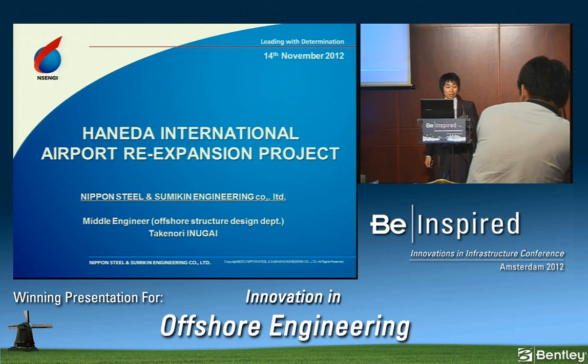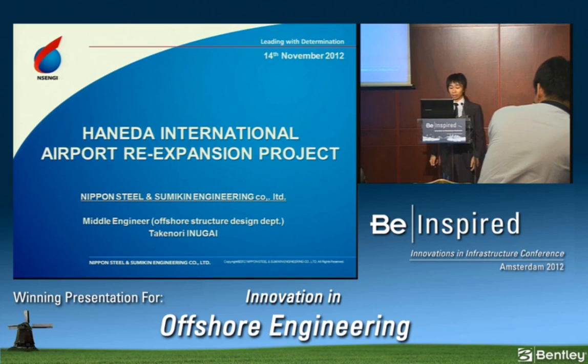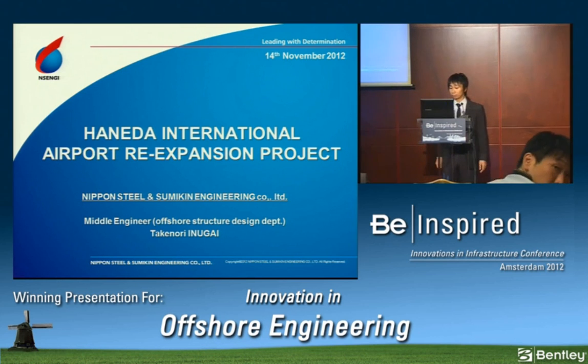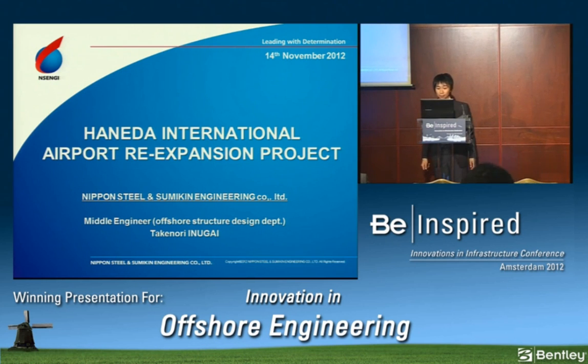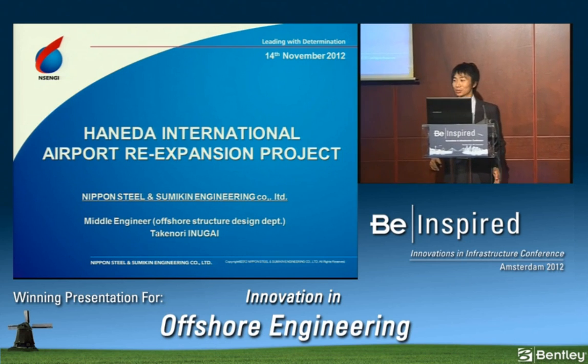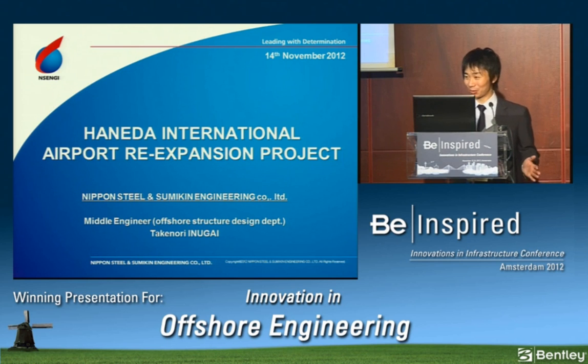Good morning everyone. I'm really glad to be able to join such a nice event today. I'm Takenori Inugai, Middle Engineer of Offshore Structure Design, working for Nippon Steel Sumikin Engineering. My head office is in Tokyo so I have some trouble with English, so if you have any questions please speak slowly.